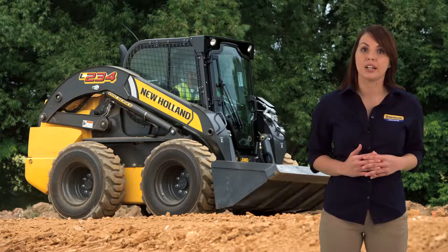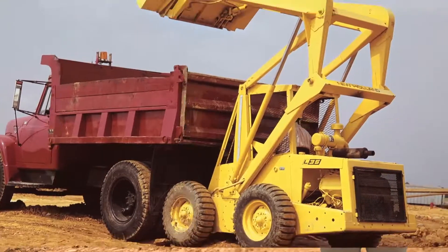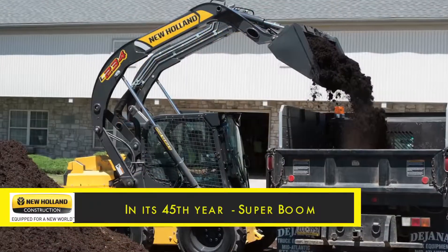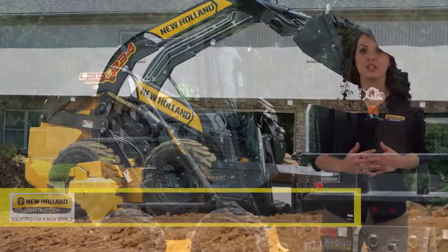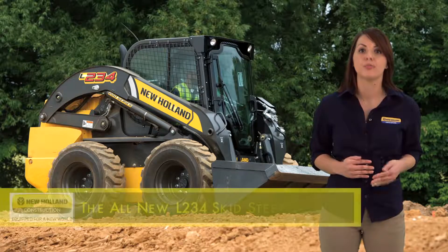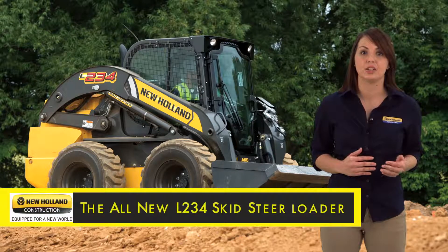We've provided boom lockout systems for safety and introduced 45 years ago the patented four-point vertical boom lift superboom. New Holland is proud to continue the tradition of innovation while meeting the demands of our customers with the newest model in the skid steer lineup, the L234 skid steer loader.